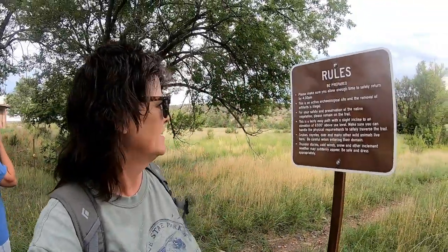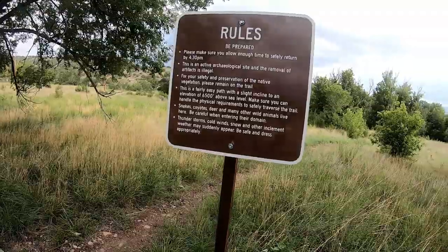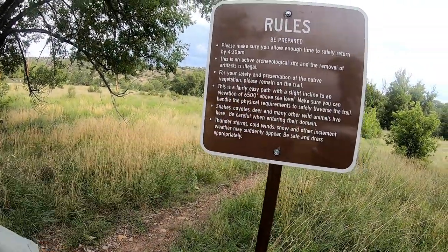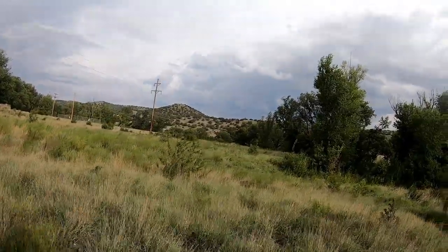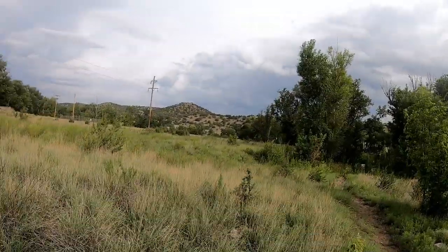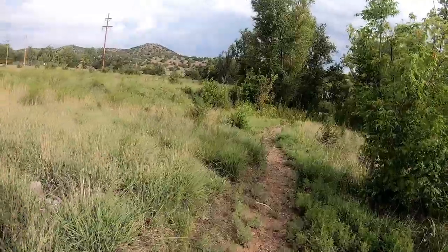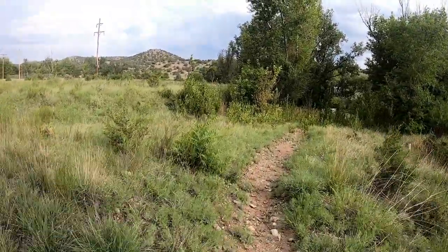We're going on a hike if we don't get rained out. This is an active archaeological site, so it's a fairly easy path. This was the German internment camp - it's just below Fort Stanton. We haven't been down here yet, so that's what we're doing today, going on a little hike.